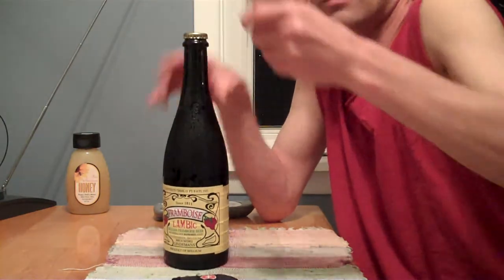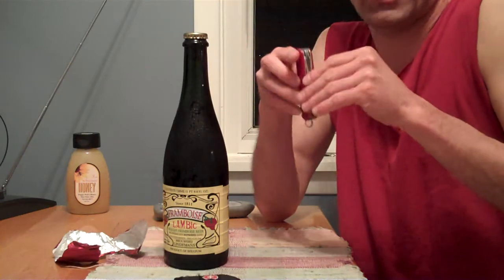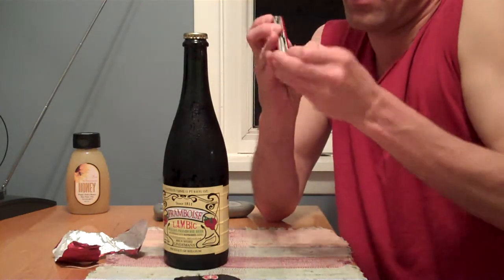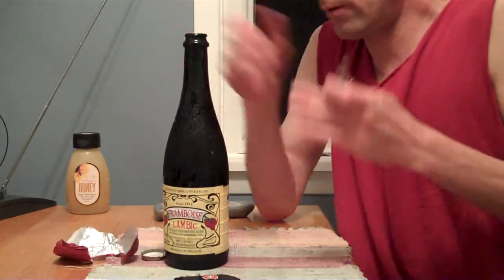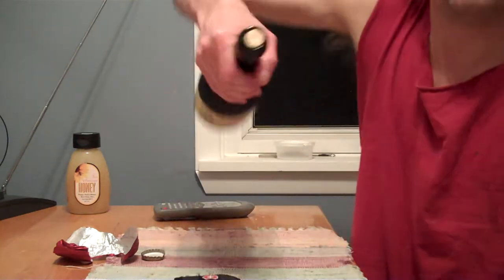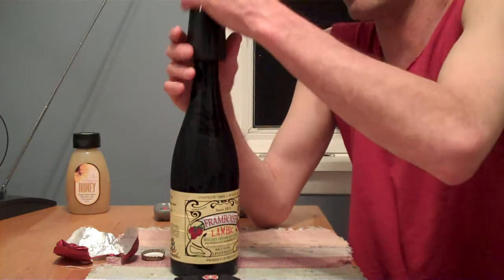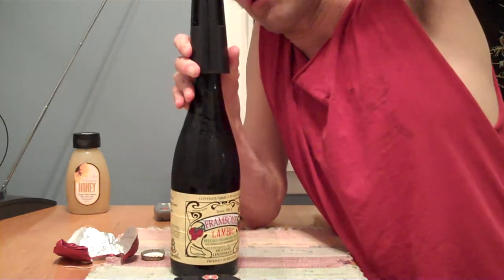You got the tin foil — it's almost like a champagne bottle. You're going to open this up right here just like you do a regular bottle of beer. Then inside there is a cork, because this is extremely expensive beer, and I will be using this corkscrew — at least trying to do it.